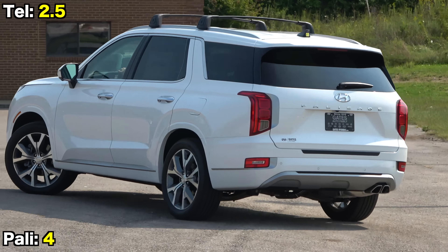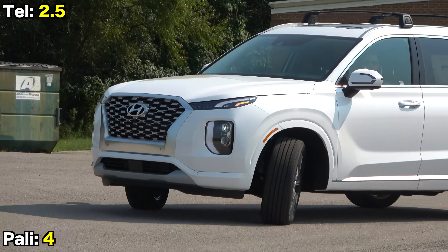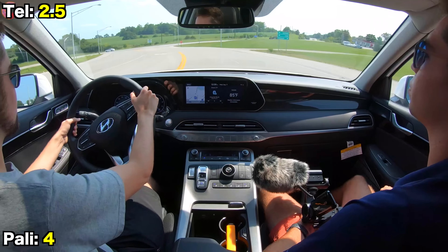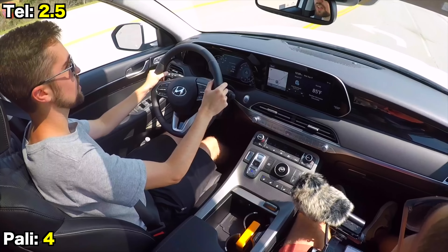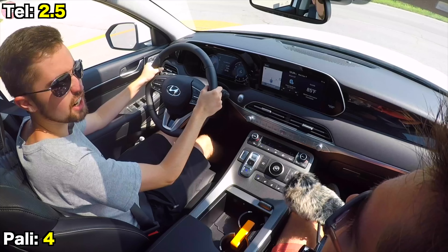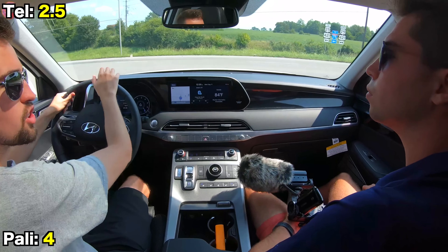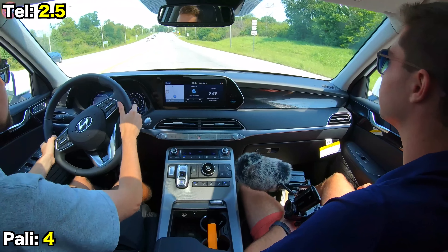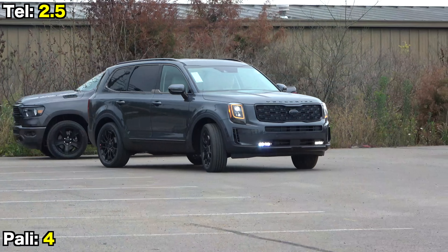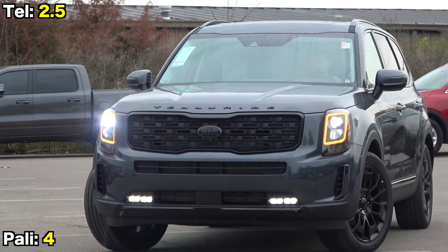The driving dynamics are also very similar, which is a great thing given how good they are. Both have precise and nicely weighted steering setups that make them feel lighter and more maneuverable than most of the competition. Even though these are really large vehicles, they feel surprisingly agile — the chassis and steering tuning gives them a more tossable feel that minimizes the sense of size and heft. That said, ride quality is tuned to be a bit softer on the Palisade, while the Telluride seems a bit tighter in terms of control.